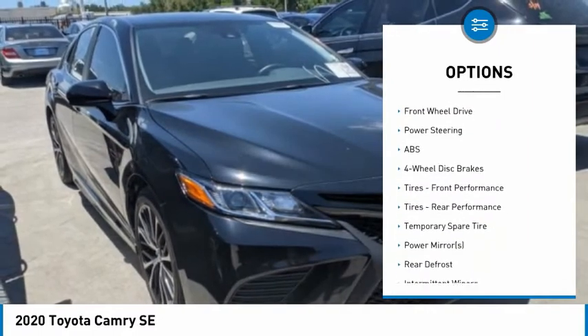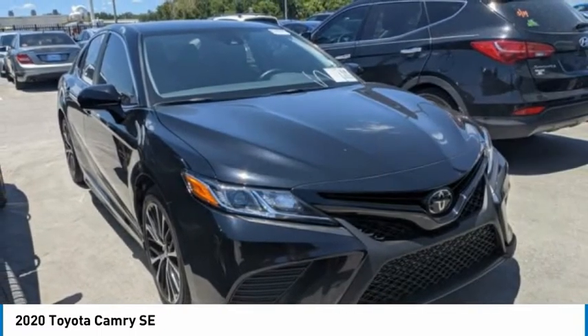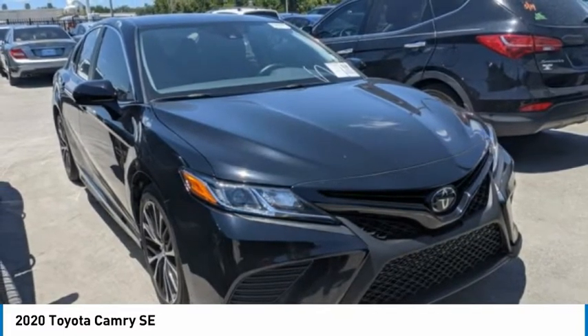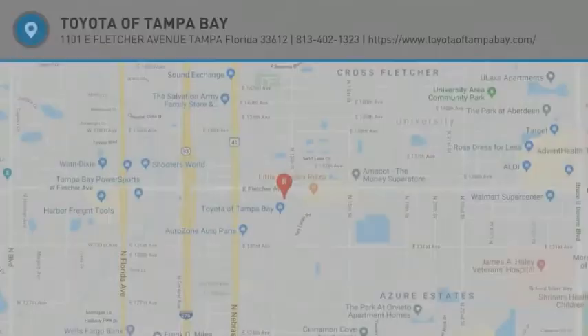Stability control, daytime running lights, engine immobilizer, LED headlights, remote trunk release. This vehicle offers reliability and good looks at a great price. So come in and take a test drive today.